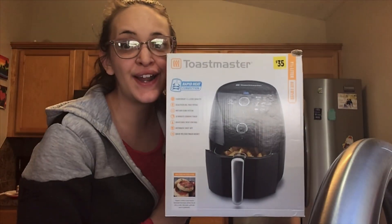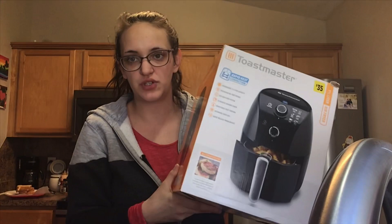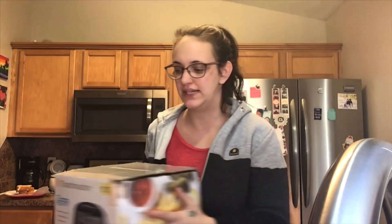One more super exciting thing — an air fryer! I've been wanting one of these for so long but I'm super cheap. This was originally thirty-five dollars and I got it for seventeen fifty.